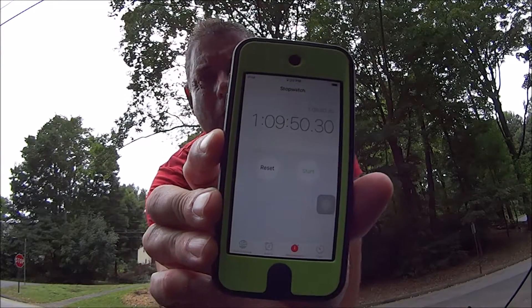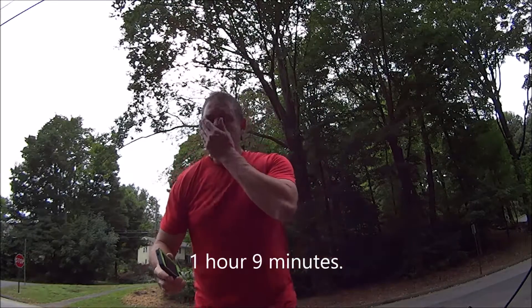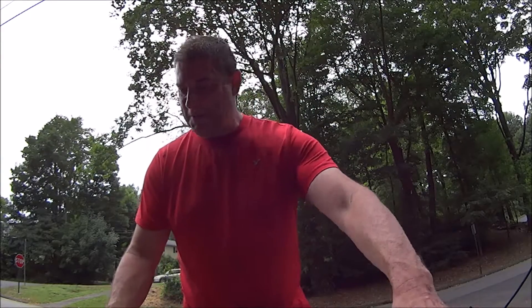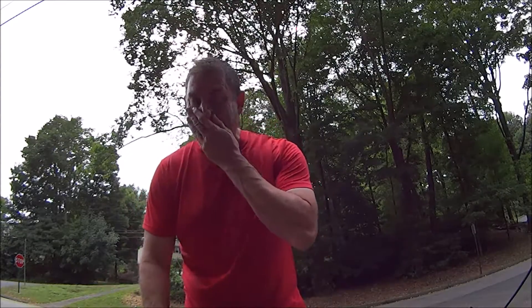We have one hour, nine minutes, and 50 seconds. Not the world's fastest run, but that wasn't my goal here. This other device got all fogged up on me for some reason — the rain didn't come, only a few sprinkles, but it got all fogged up.